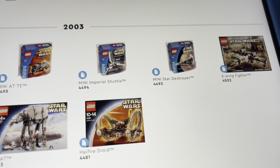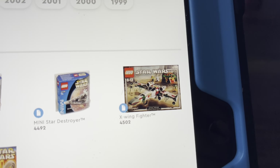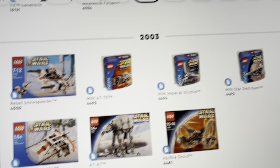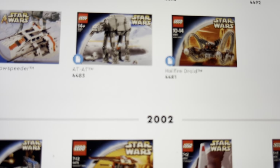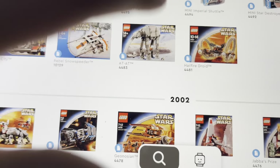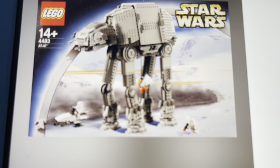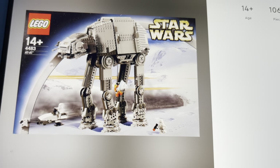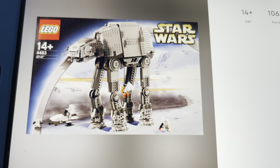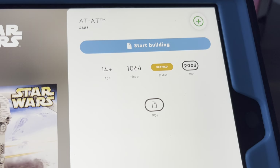For the best set of 2003, it's hard to choose between the X-Wing Fighter 4502 or the AT-AT 4483. But I'm going to have to go with the AT-TE — it's just so cool. Around this time was the best era for Snowtroopers, and this set came with 1,064 pieces.